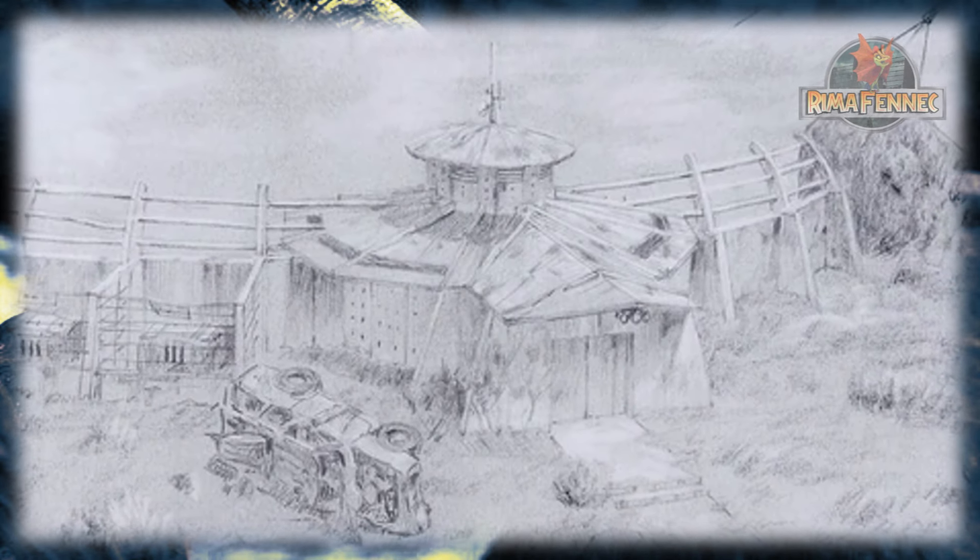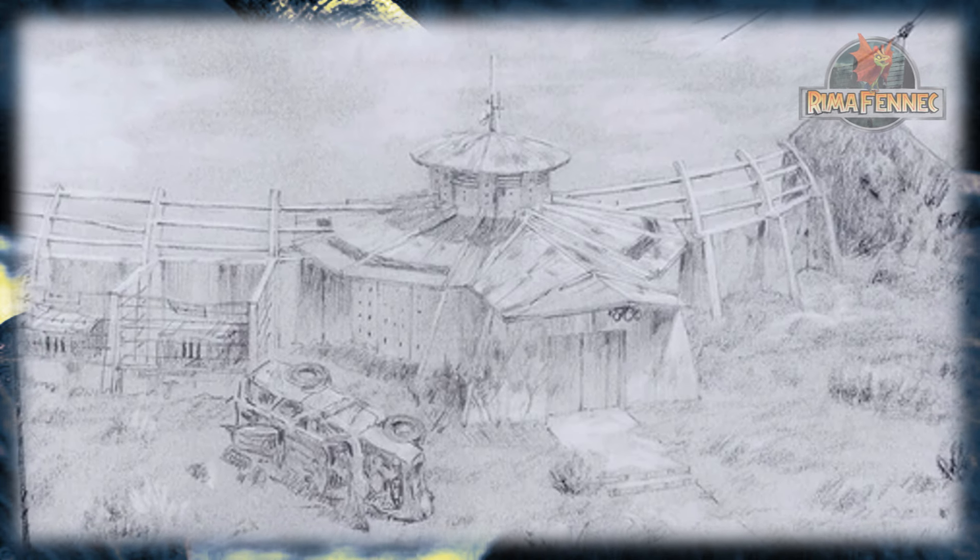Una puerta de metal evitó que los habitantes escaparan y se mantuvo cerrada con llave en todo momento. Fuera de esta puerta, una barcaza fue atracada. El aviario de Isla Sorna estaba conectado a un observatorio que podía usarse para ingresar.